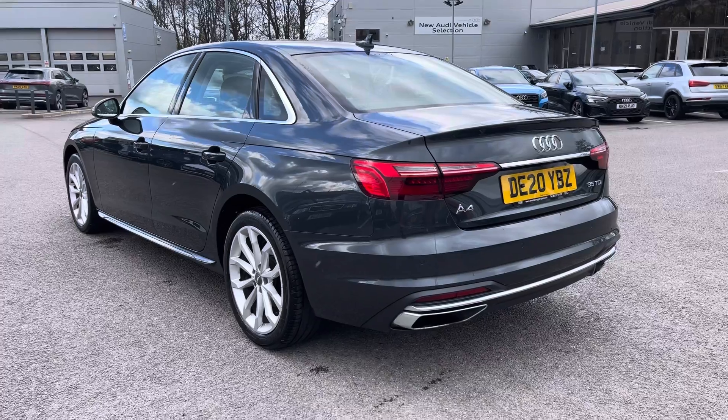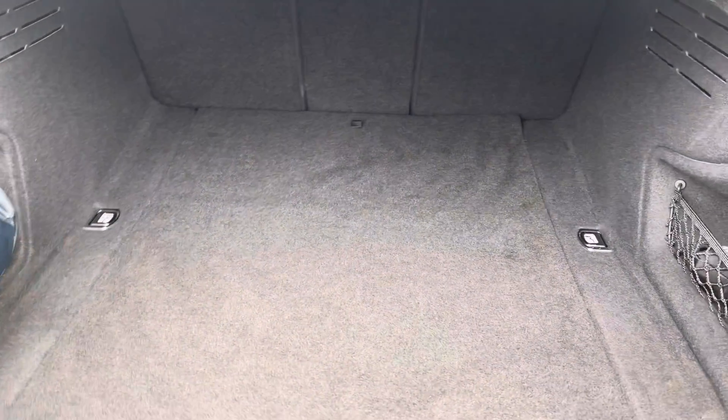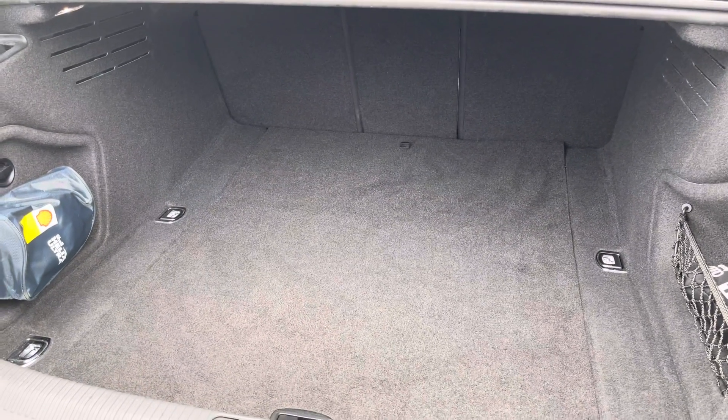It also has the dynamic rear indicator that looks spectacular out on the road. The boot is manually operated and as you can see there is plenty of space for the weekly shopping, a couple of small suitcases, or even a pram. We do also have some space for a spare wheel, and if you find yourself needing any more room, the back seats do fold down.